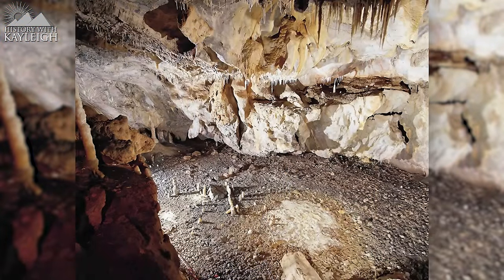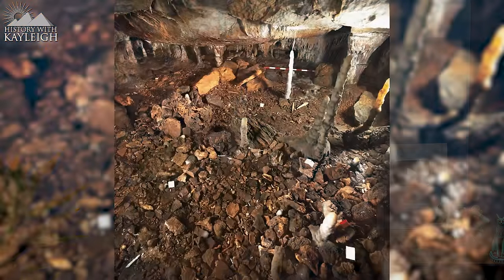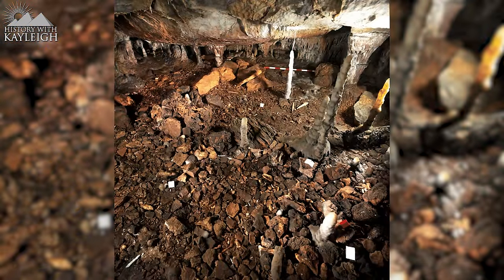The outline of the hut is defined by a series of stone blocks and stalagmites that used to support a structure made of sticks and skins that leaned against the cave wall.